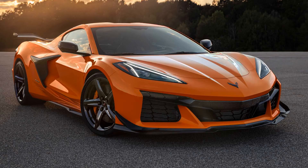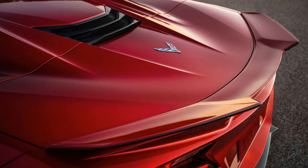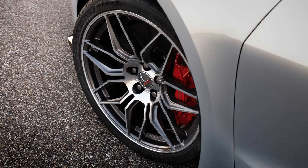Chevrolet wasted no time launching a pseudo-configurator for the new Z06. We say pseudo because it doesn't offer a full list of options, doesn't offer pricing, and doesn't give you an option to place an order. In fact, the website is still a bit glitchy, so it may not even give you a chance to change basics like exterior color or wheels. But that's not the point — the point is to keep the Z06 excitement rolling.